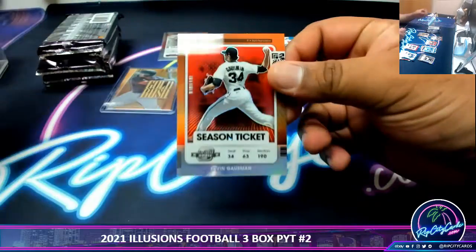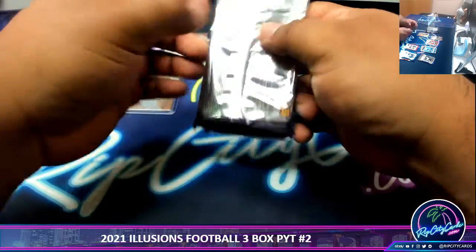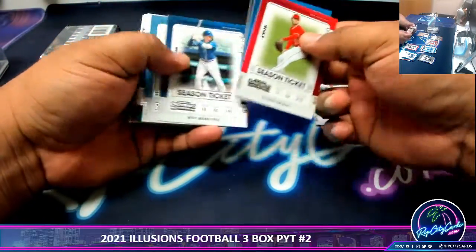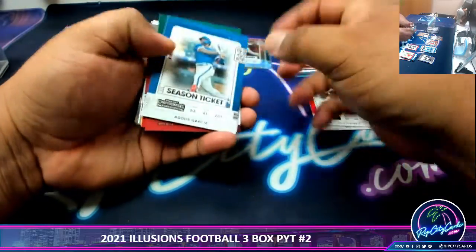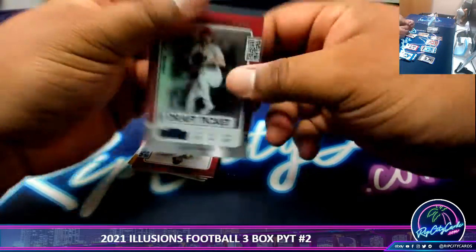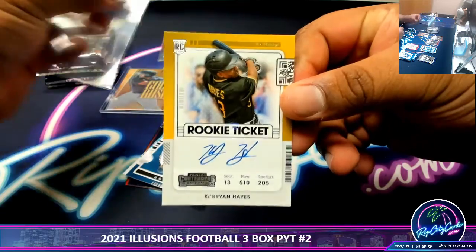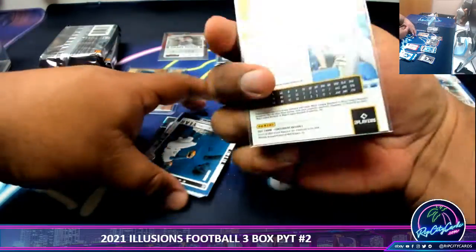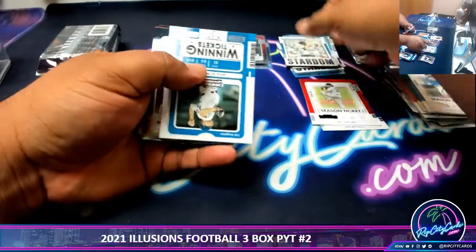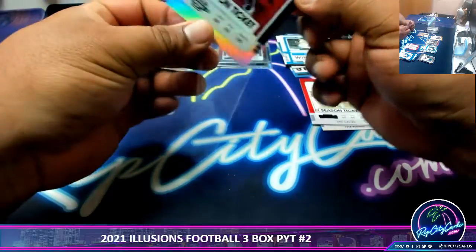Kevin Gausman and that is a silver. Pack number three — draft ticket numbered to 149, Jack Flaherty. And Ke'Bryan Hayes on-card rookie ticket autograph. Nice, it's not numbered though, but on-card autos are always nice — it means he touched it, his DNA is on it. You can probably find it with a microscope. Louis Robert silver.